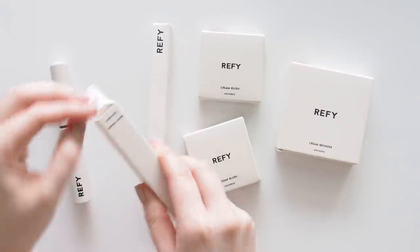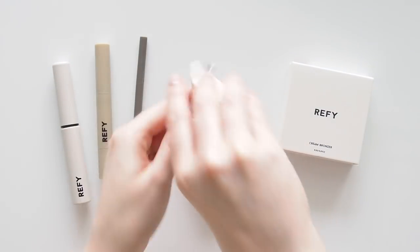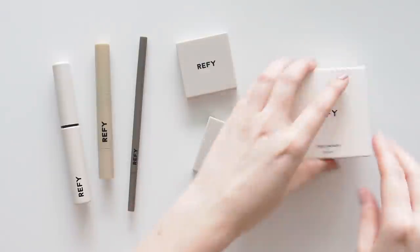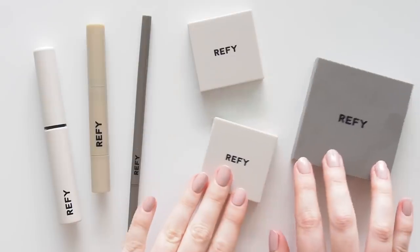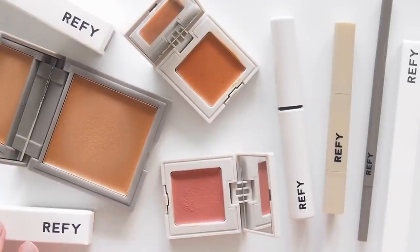After just six months on the market, Reface launched online at Sephora in June and at Selfridges just last week, in store and online. I picked up the brow collection in medium, cream bronzer in Sand and cream blush in Malaya and Citrine.